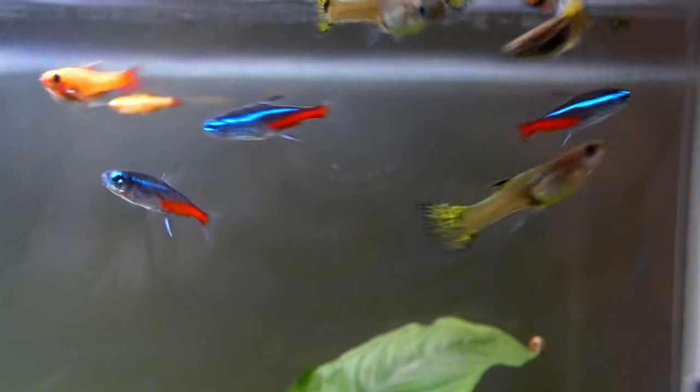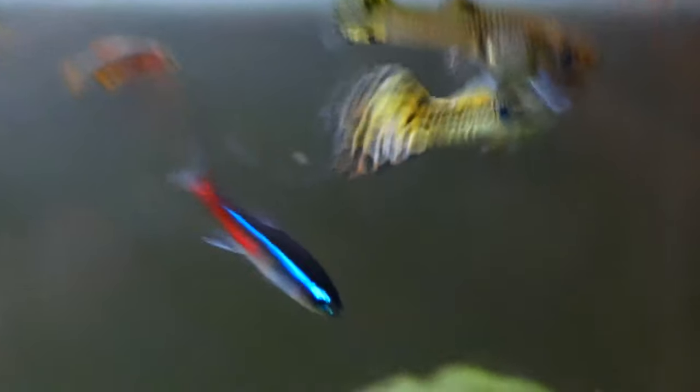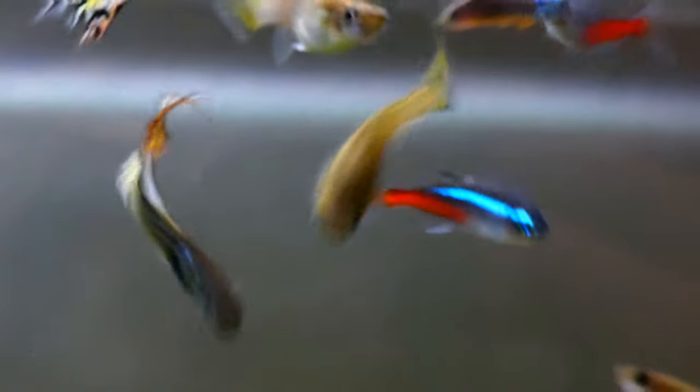In my local fish store, neons cost five dollars per three fish. The price ranges will be different but overall neons are not very expensive. If you're a beginner, I highly recommend looking into these fish as they are not only small, they get along pretty well with just about any other fish.